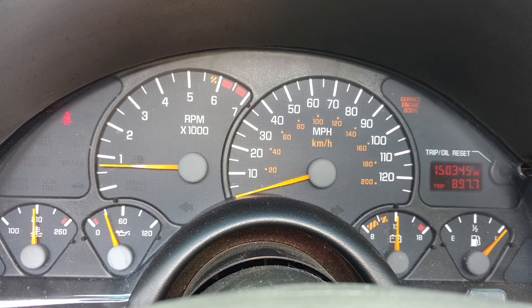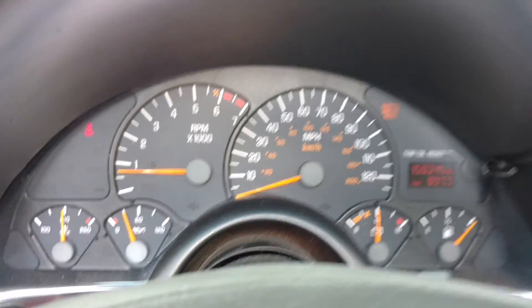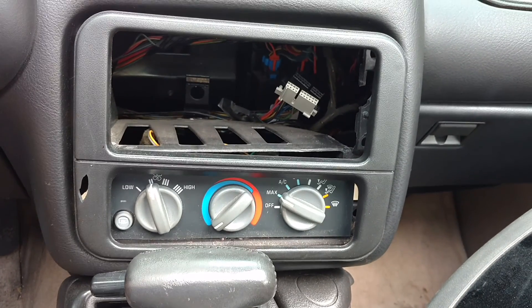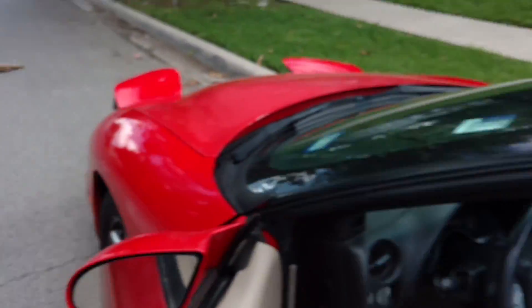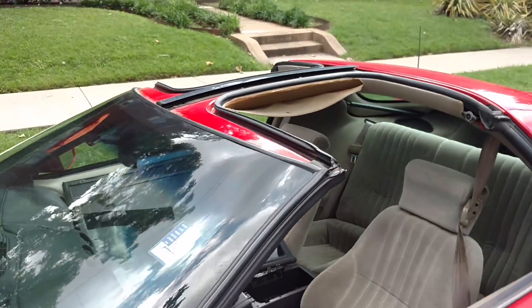This is a 2000 model Pontiac Firebird with 150,000 miles on it. I did not snap the frame back into place — I don't want it to be loose later. It is missing the lid for the console, and the headliner sags just a little bit.